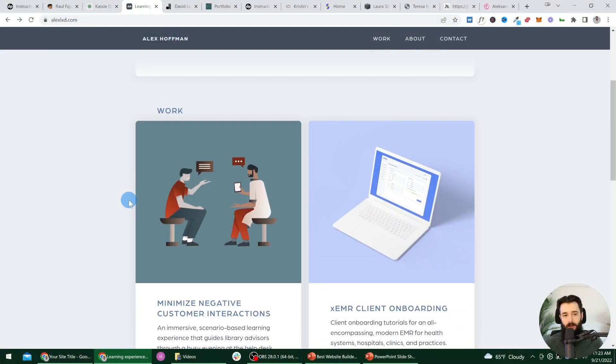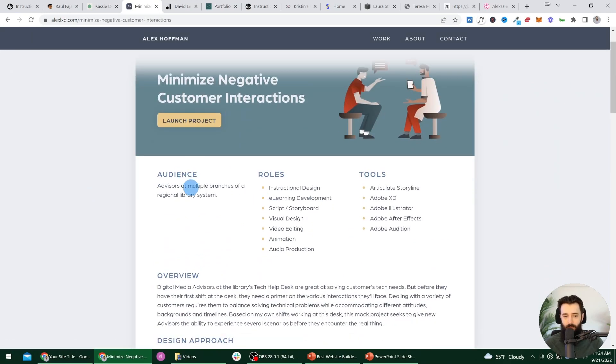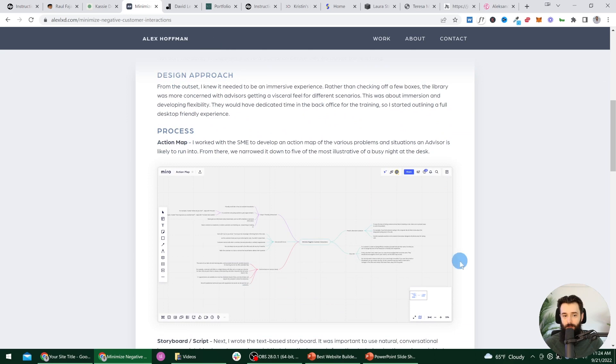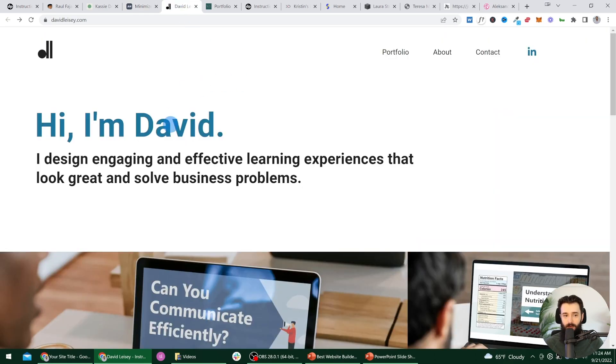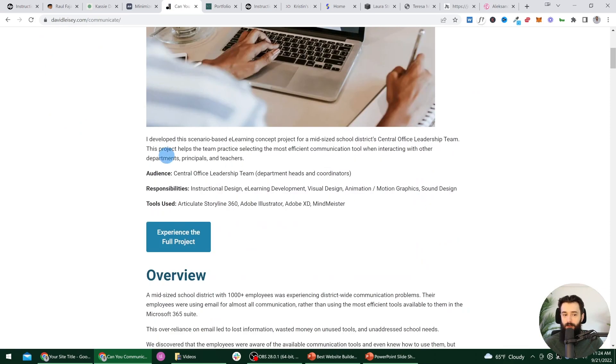The second mistake that people make is not including write-ups for their projects. I'll quickly show you what I mean — I have a full video about how to do write-ups if you haven't seen it. But if we click on one of these projects, we can see who the audience is, what role you had in that project, as well as which tools you used. Here on David's site, if I click on one of these projects, I get a very full write-up — audience, responsibilities, tools used.